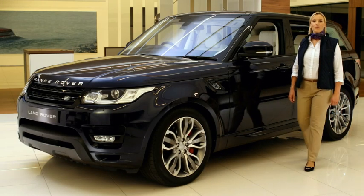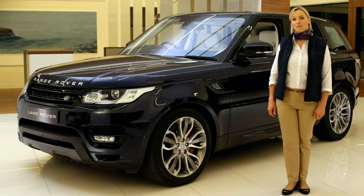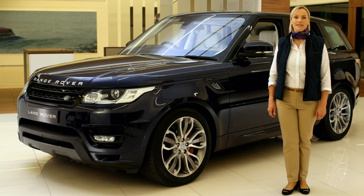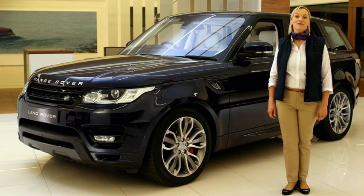Your Range Rover Sport optionally incorporates Blind Spot Monitor or Blind Spot Assist with Closing Vehicle Sensing to provide added assistance when driving on busy highways and urban roads. This video shows how to get the best from these systems.